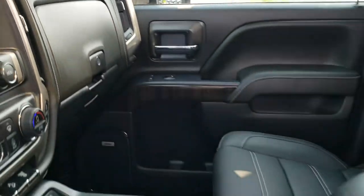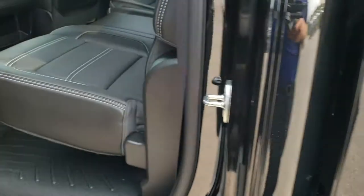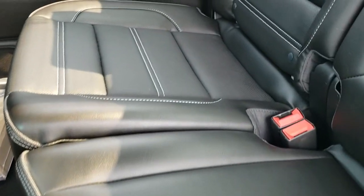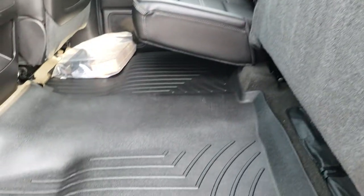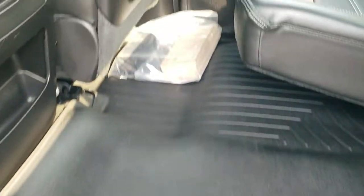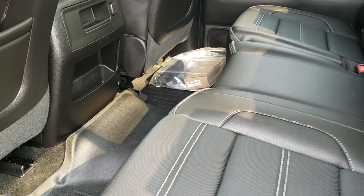We'll take a quick look at the back seats and then check out under the hood. The back seats are just as clean as the front seats — no rips or tears back here. It does have the LATCH child safety system, power sliding rear window with built-in rear defrost. These seats fold up for extra storage, all-weather floor mat back here, and it does have the receiver hitch reducer as well.